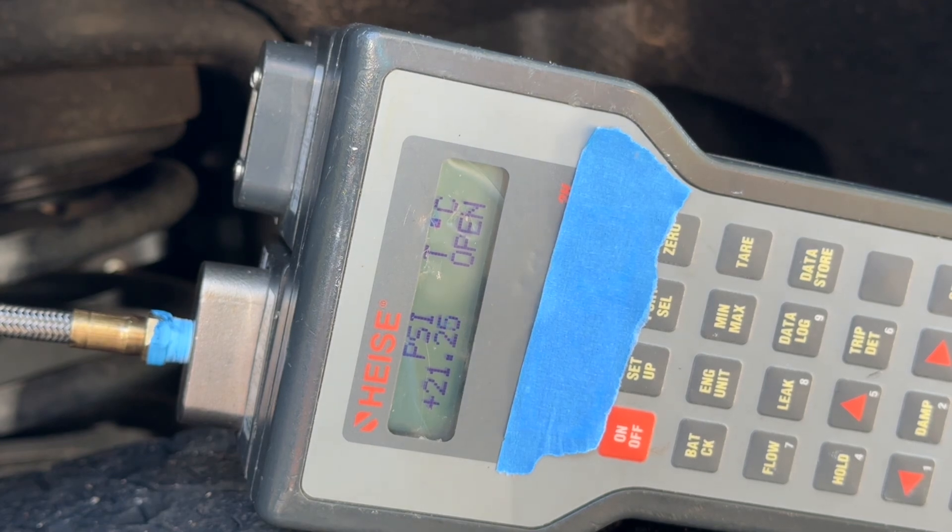I took it all the way up to 3,000 RPMs. Engine coolant is at 180 degrees, and we're still holding at 21.1 PSI — not 21, but 21.1 PSI.